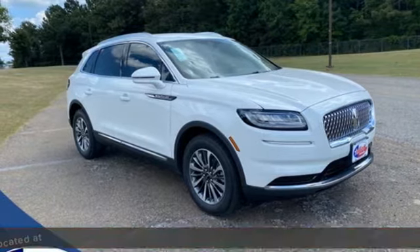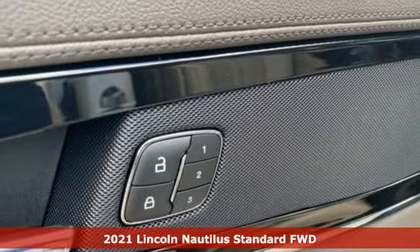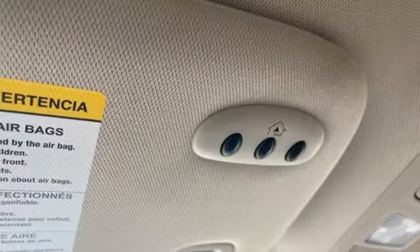Here's a new 2021 Lincoln Nautilus. Offering refined capability and uncompromising comfort, Nautilus is a beautiful expression of how Cadillac does crossovers. It comes with all the amenities you need.